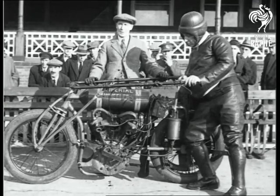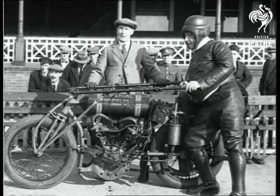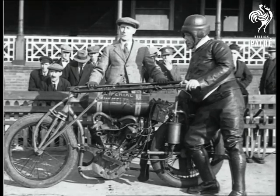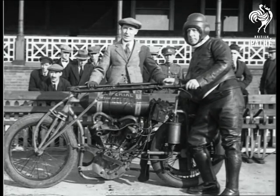This is a Class A motor pacing machine. It is used for pace races and has paced the fastest mile ever ridden in England of 1 minute 17 and 2 fifths seconds. Mr. P. Morris is our pacer, usually on this class of machine.